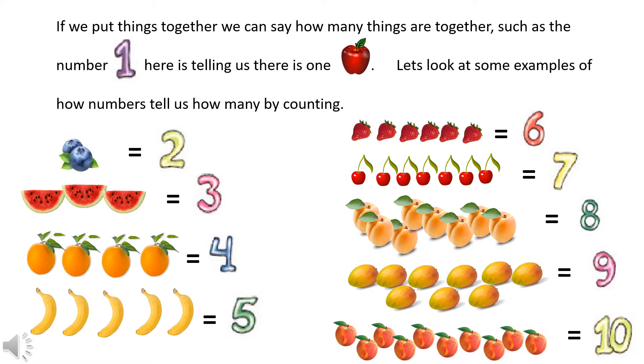Let's look at the apricots: one, two, three, four, five, six, seven, eight — eight apricots equals the number eight. And mangoes: one, two, three, four, five, six, seven, eight, nine — equals the number nine. Lastly, we have some peaches: one, two, three, four, five, six, seven, eight, nine, ten — equals the number ten.